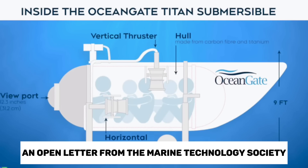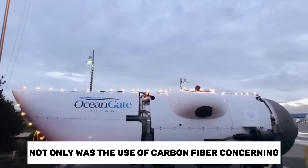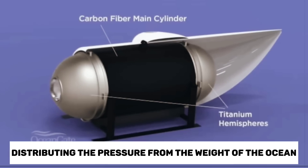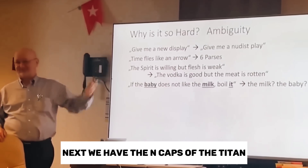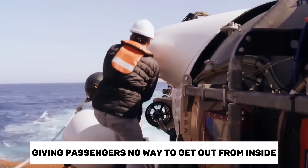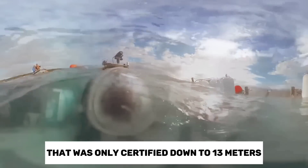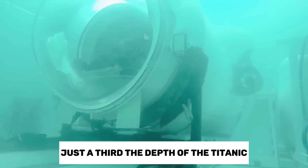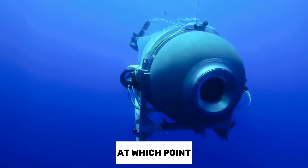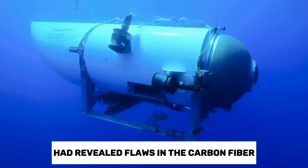In fact, an open letter from the Marine Technology Society said they had concerns the Titan's design could result in catastrophic negative outcomes. Not only was the use of carbon fiber concerning, but so was the tubular shape, which is much worse than a sphere at distributing the pressure from the weight of the ocean. The end caps of the Titan were made from titanium and secured onto the main hull using 18 bolts, giving passengers no way to get out from inside. The viewing window was also reportedly made from a material that was only certified down to 1,300 meters — just a third the depth of the Titanic. These components were all tested together on a one-third scale model in collaboration with the University of Washington, at which point ex-employee David Lockridge expressed concerns that the scale model had revealed flaws in the carbon fiber under pressure testing.